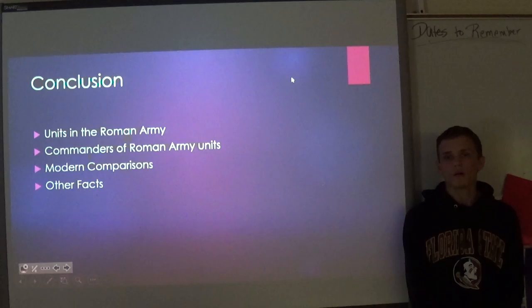In conclusion, I discussed the units in the Roman Army, the commanders of Roman Army units, I drew modern comparisons using the United States Air Force and the United States Army as they are seen today, as well as other facts about the Roman Army. This concludes my presentation.